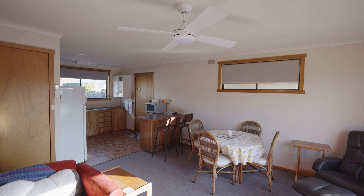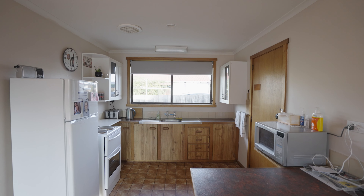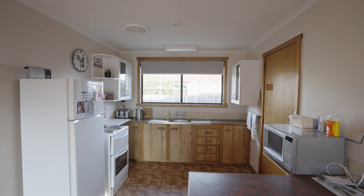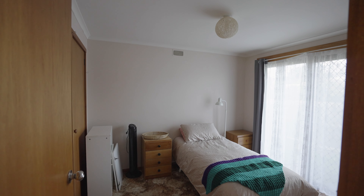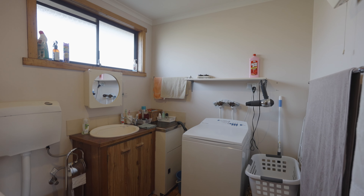This is two bedroom, both with built-ins, good-sized living room. Just a really, really good first home that you could get into the market at. Do a little bit too. Lovely yard, plenty of space.